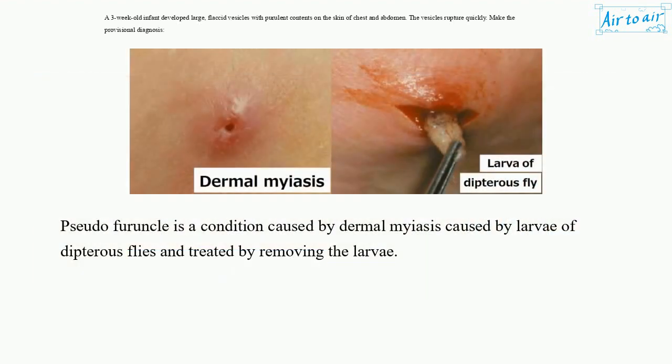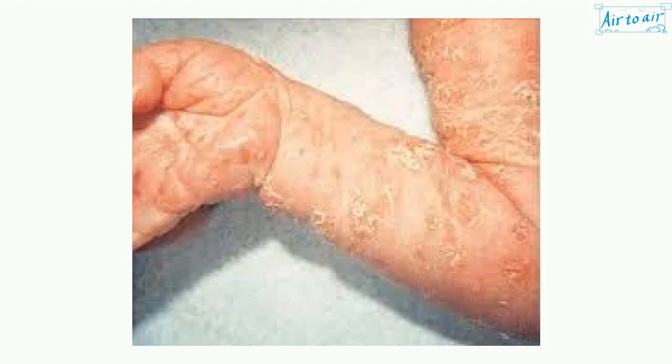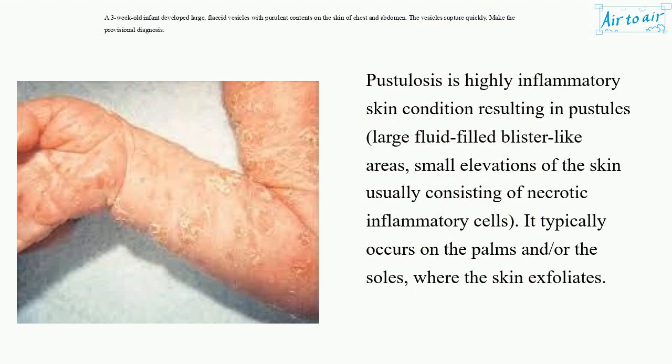Pseudo-furuncle is a condition caused by dermal myiasis caused by larvae of dipterous flies, treated by removing the larva. Pustulosis is a highly inflammatory skin condition resulting in pustules, large fluid-filled blister-like areas, and small elevations of the skin usually consisting of necrotic inflammatory cells. It typically occurs on the palms and/or the soles, where the skin exfoliates.